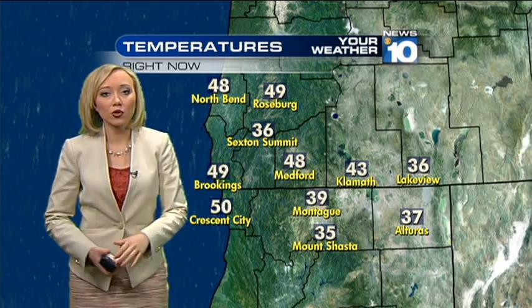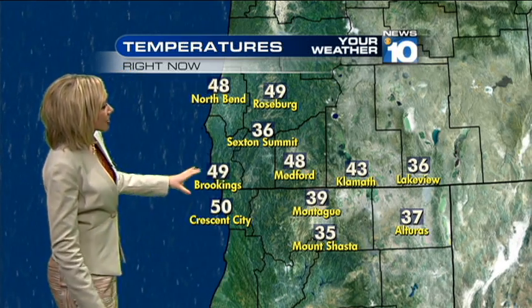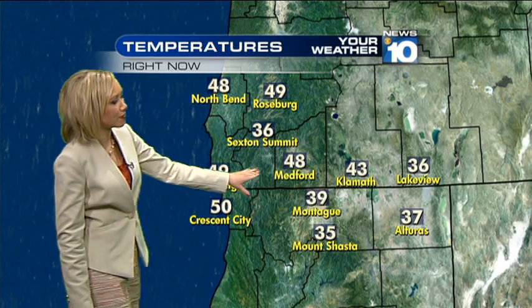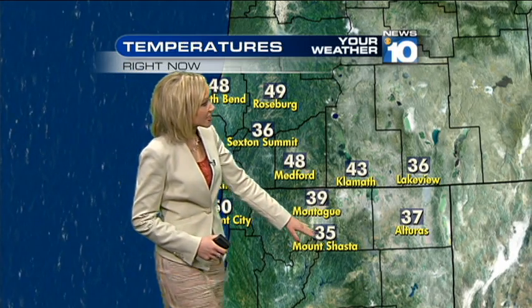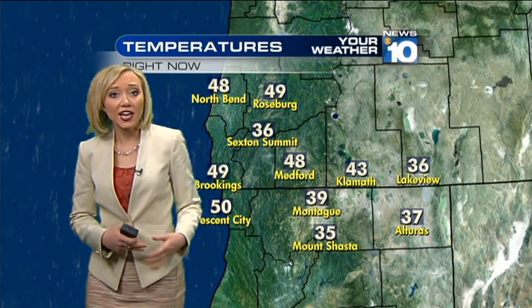Down at the lower levels, temperatures are much too warm to be talking about rain changing over to snow, especially across the coast and toward Medford where we've been sitting close to 50 degrees. We have been seeing some mid-30s pop up down toward Mount Shasta City, Lakeview, and Alturas, where it wouldn't be surprising if early this morning you did see a few snowflakes in the mix, but those mid-30s aren't going to be enough to sustain snowfall throughout the day. It is primarily going to be rainfall from this system.